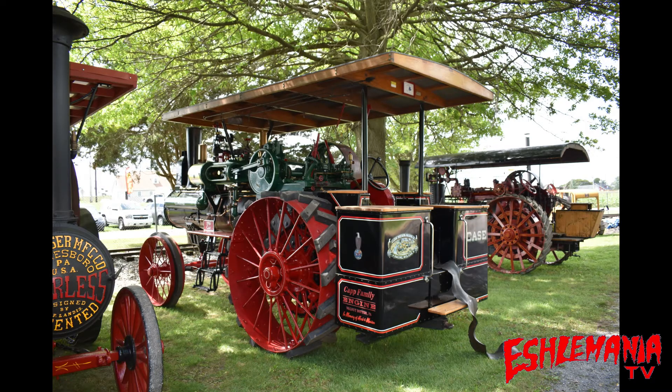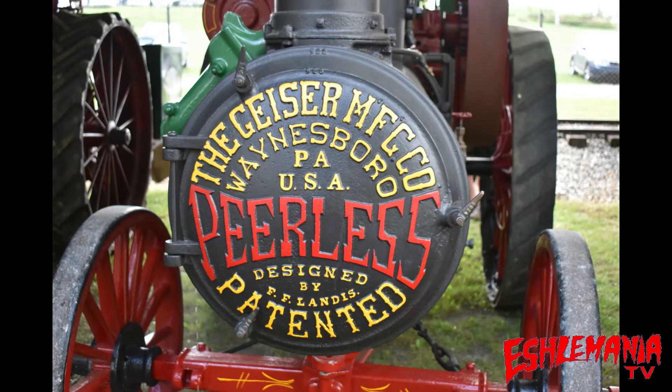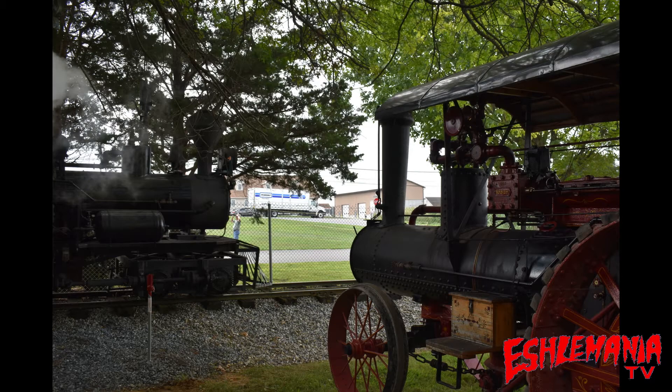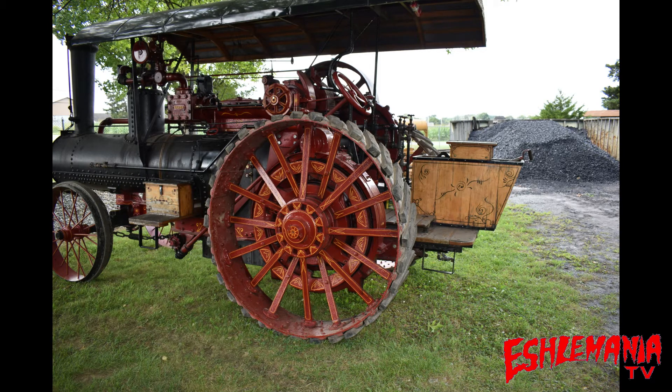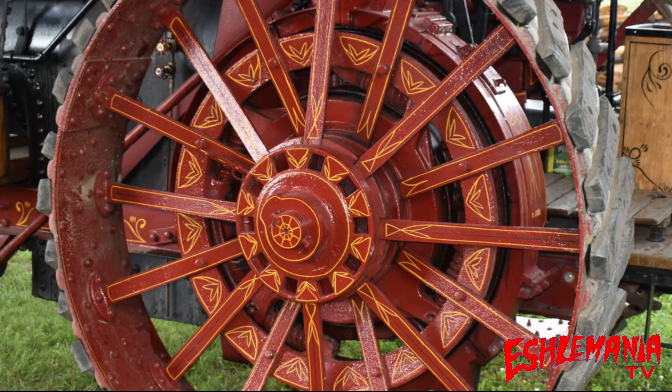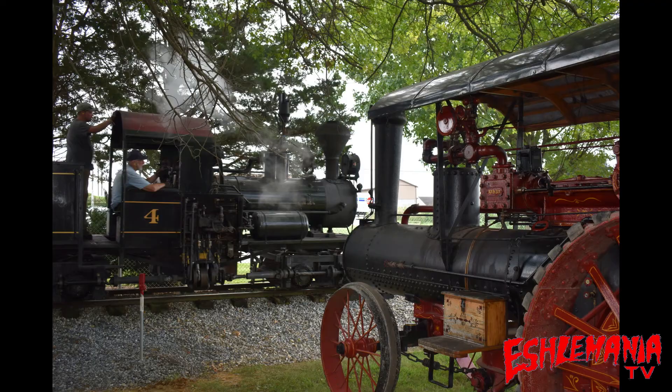It was amazing to see what these guys could do with these things back in the day. When they had one of these they were running anything and everything they could find off of them, just to try to make their days a little bit easier and more productive. Nowadays you hop into a big John Deere tractor and you're going to have a cab, windshield wipers, a windshield, air conditioning, a radio, GPS, power steering — anything and everything you can imagine. These things were a step above what was available at the time, and you had none of those features.